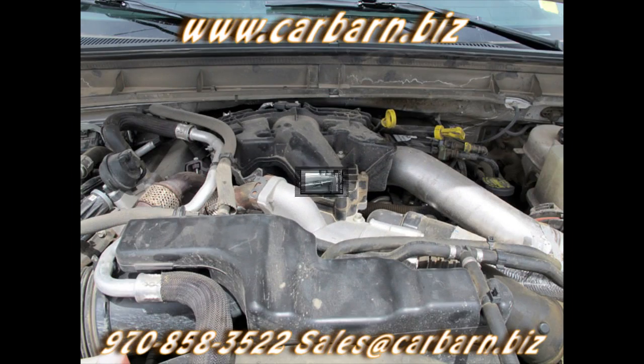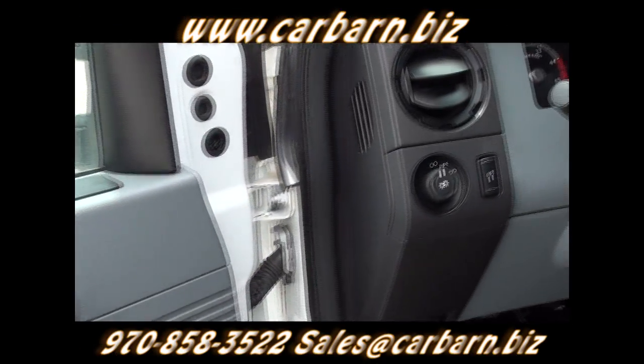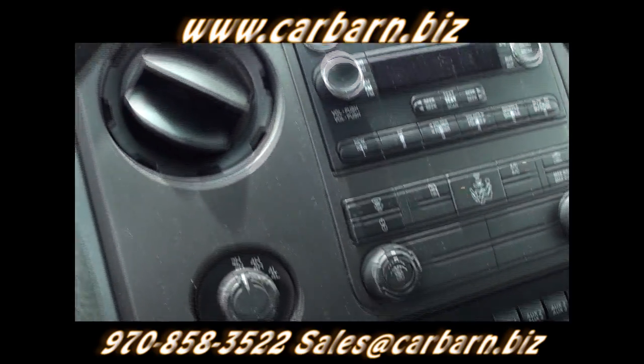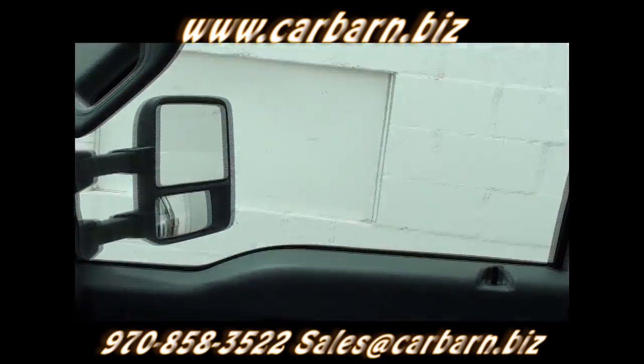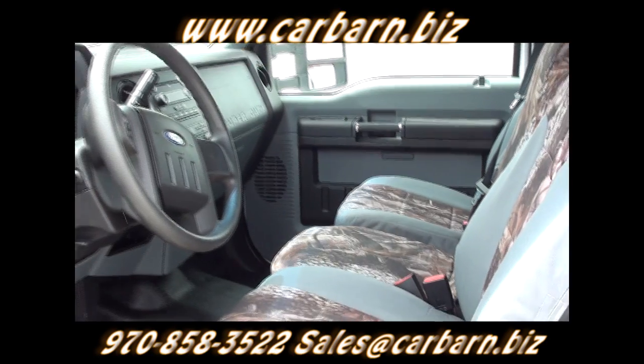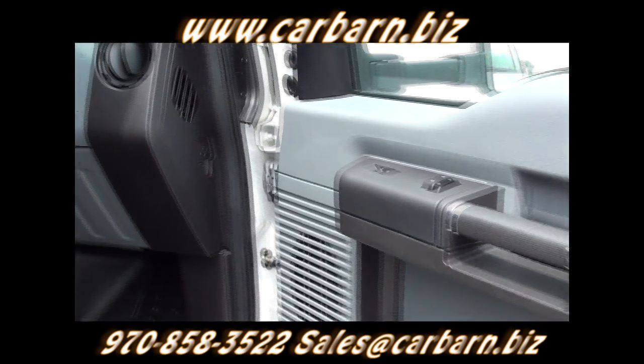This one-ton is powered by the new 6.7-liter PowerStroke diesel with a shiftable 6-speed automatic transmission and is 4-wheel drive. This truck has the XL trim level. Now, that's not as bare-bones as it used to be since this rig has power windows, power locks, power heated mirrors, air conditioning, and tilt and cruise control.